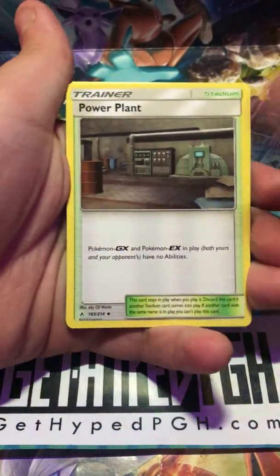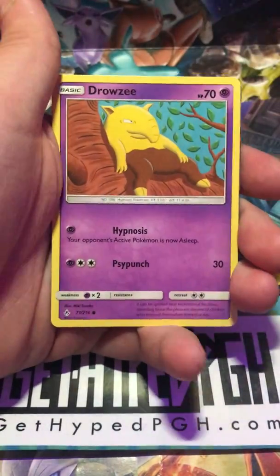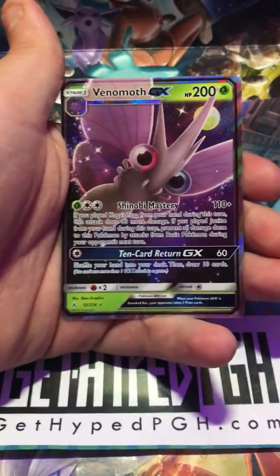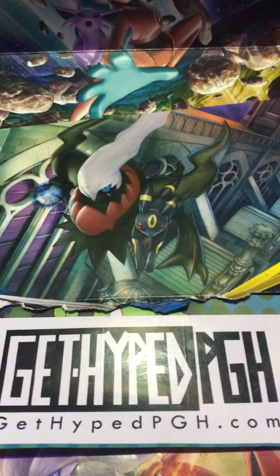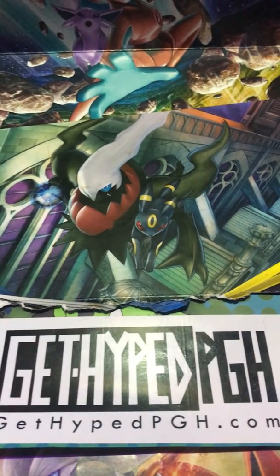If we get a Blastoise or a Venonat today, I'm going to be mad. Really mad. And a Venonat! The Venonat that we always get! We probably have five or six of this Venonat — and Blastoise. If you want us to do a giveaway on one, put it in the comments.